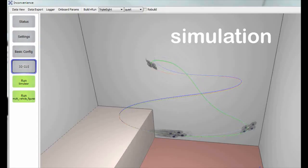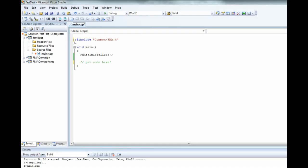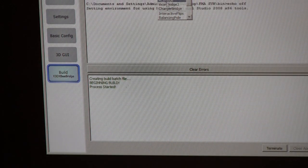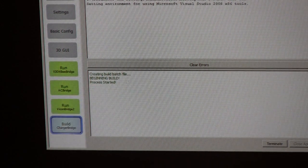Here is a quick introduction to our software framework. We use a wizard to create a project. This includes components developed earlier, such as the low-level controller. We tell our controller to follow positions on a spiral. We can then test our code in simulation or, as shown here, on the real system.